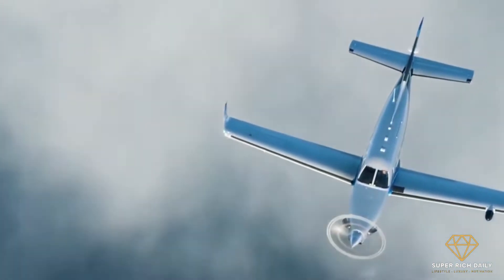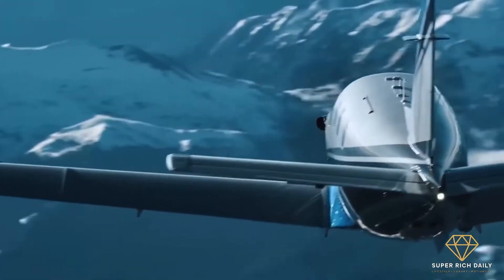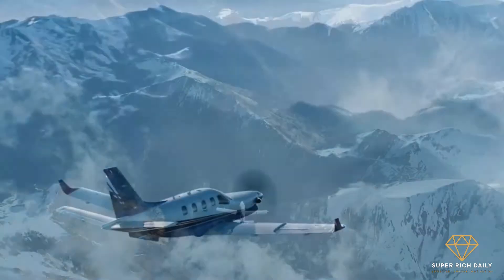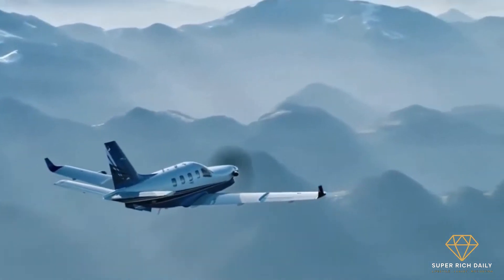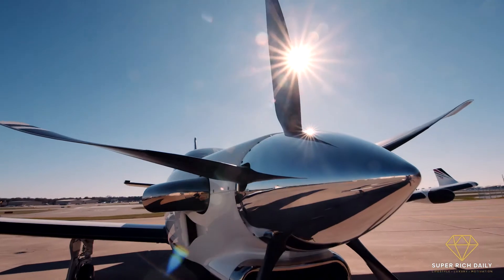The engine allows the TBM 940 to cruise at a top speed of 380 mph, with a range of about 1,660 miles at that speed in ideal conditions. It can fly just under 2,000 miles non-stop while burning only 37 gallons of fuel per hour at its long-range cruising speed of 290 mph.